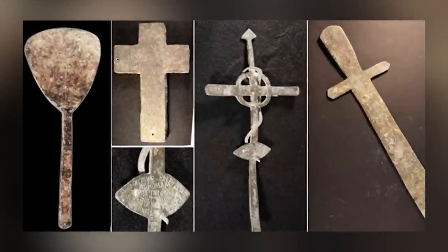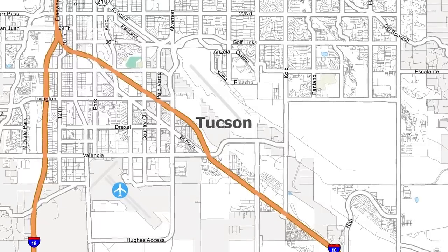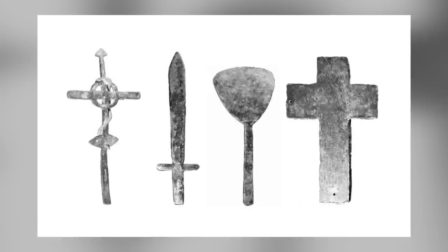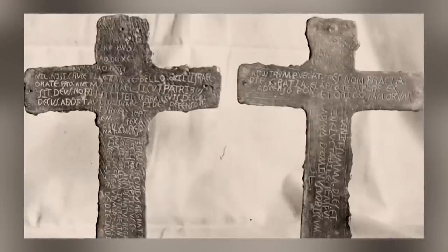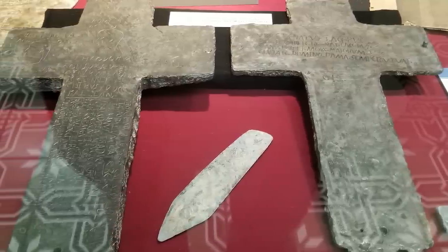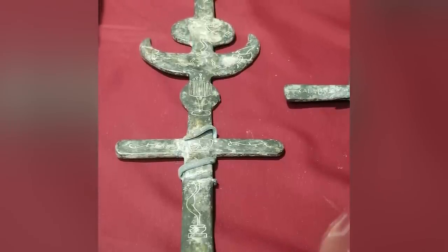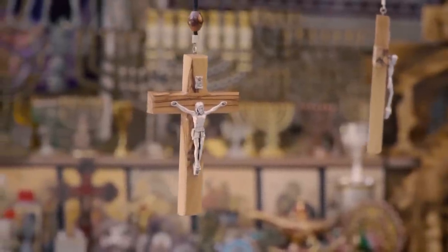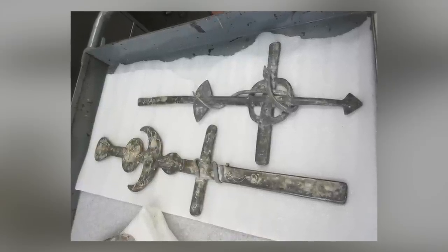Our next set of artifacts is known as the Tucson Artifacts because they were found close to Tucson, Arizona in 1924. They're also variously known as the Silver Bell Road Artifacts and the Tucson Crosses. The treasure trove of 31 artifacts was discovered by Charles E. Manier while out walking and comprises Christian-style crosses, metal artifacts shaped like short swords, and a few other objects which might be religious in nature. The strangest thing about the entire collection is the presence of a dinosaur engraved on the blade of one of the swords.